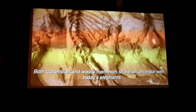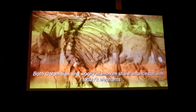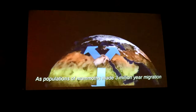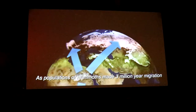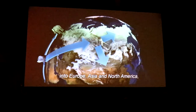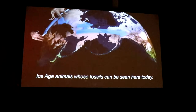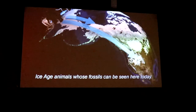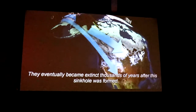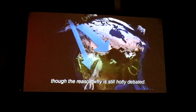Both Colombian and woolly mammoths share an ancestor with today's elephants. As populations of mammoths made the three-million-year migration from Africa into Europe, Asia, and North America, they gradually changed, becoming the iconic Ice Age animals whose fossils can be seen here today. They eventually became extinct thousands of years after this sinkhole was formed, though the reason why is still hotly debated.